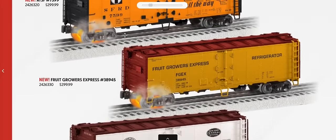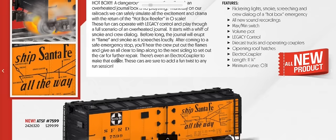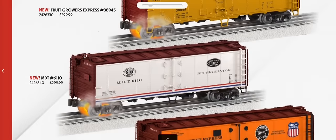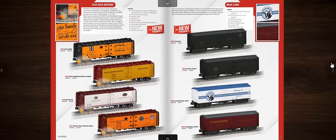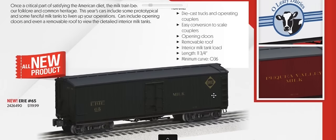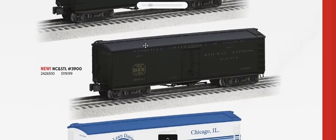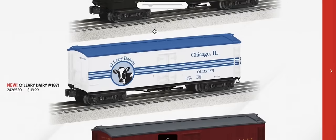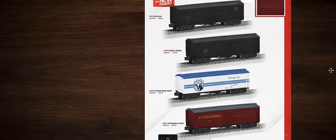Hotbox reefers are back with new lighting effects in addition to the smoke from previous editions — electric coupler, flickering lights, smoke, screeching, and crew dialogue. Road names: Santa Fe, Fruit Growers Express, NYC, and Pacific Fruit Express. Milk cars are also offered, including Erie, Nashville Chattanooga & St. Louis, O'Leary Dairies of Chicago, and Strasburg for fans of the contemporary tourist railroad.